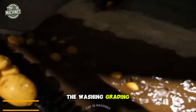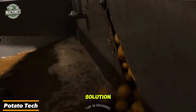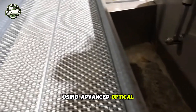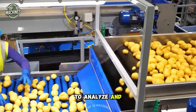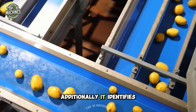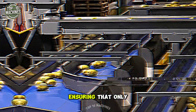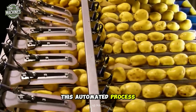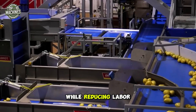The washing, grading, and optical sorting line by Tong Engineering is a comprehensive solution for processing large quantities of potatoes efficiently. Using advanced optical sorting technology, the system employs cameras and software to analyze and categorize potatoes based on size, shape, and color. It also identifies and removes defects such as bruises and discoloration, ensuring only high-quality potatoes are packaged for sale, enhancing efficiency, consistency, and product quality while reducing labor costs.